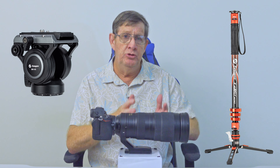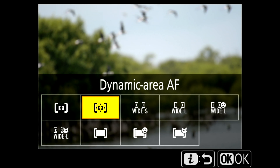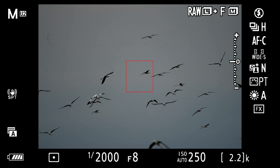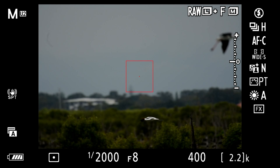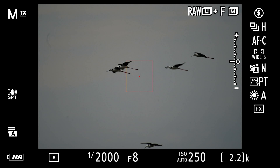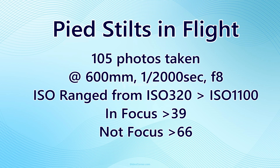This is where I had a bit of a problem. I was using a monopod with a fluid head when suddenly a flock of Pied Stilts in front of me took off. I was in dynamic area AF and had to quickly swap to wide area AF small. Being on a monopod with the fluid head, trying to track birds going everywhere, my success rate was less than half — 39 photos in focus but 66 out of focus.